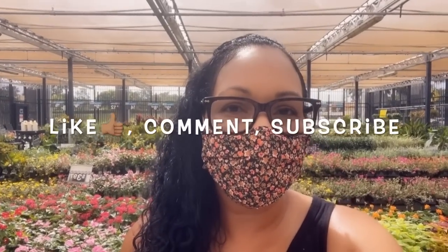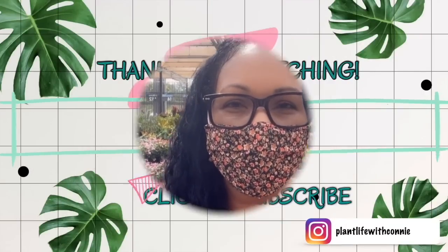Okay guys, that's all for this video. I hope you enjoyed it. If you did, don't forget to give me a thumbs up, comment, and subscribe for more plant shopping videos. Until next time, thank you so much for watching and take care.